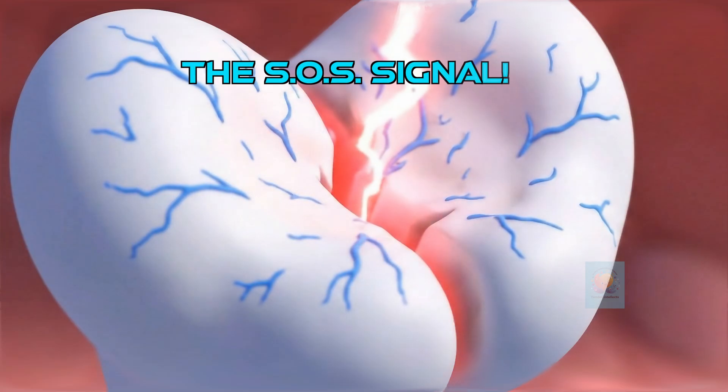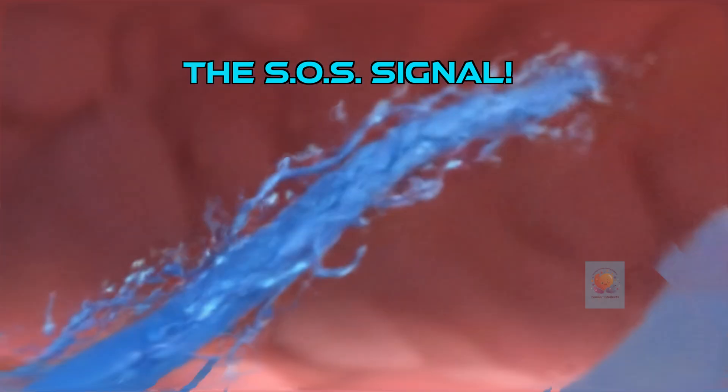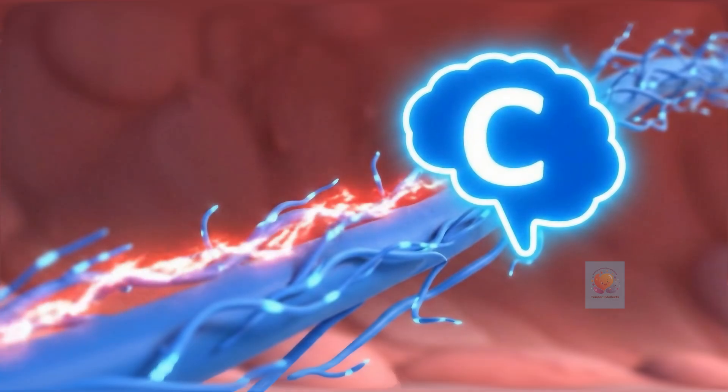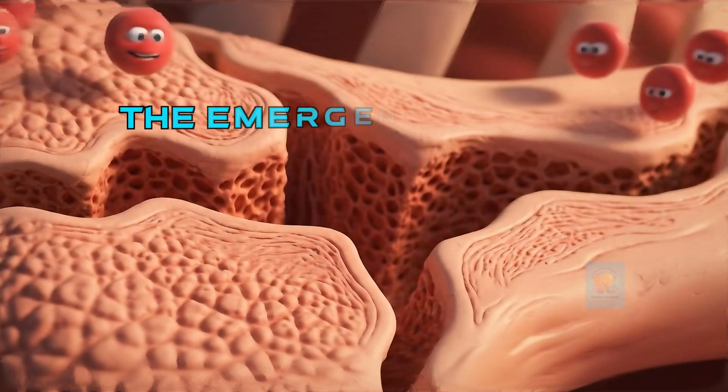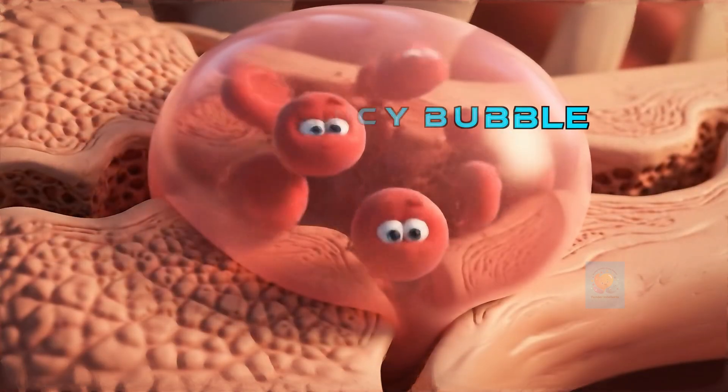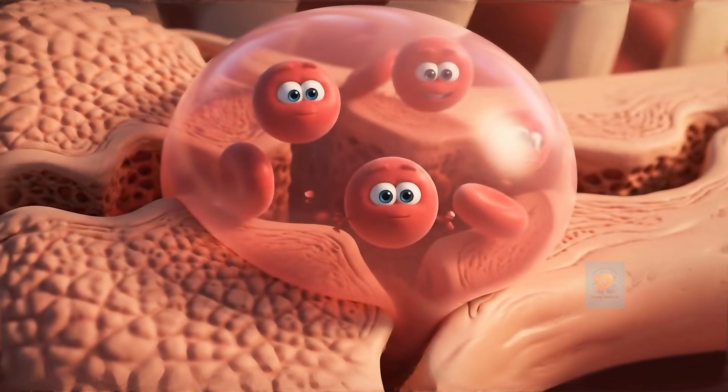The moment a bone breaks, your body sends out an SOS signal. The brain gets the message and immediately calls in the first responders. First, your blood cells rush to the scene. They form a protective bubble around the break. This is step one: secure the area.